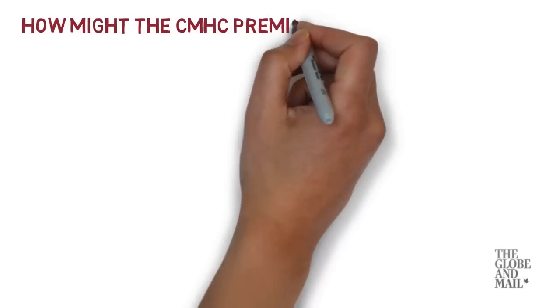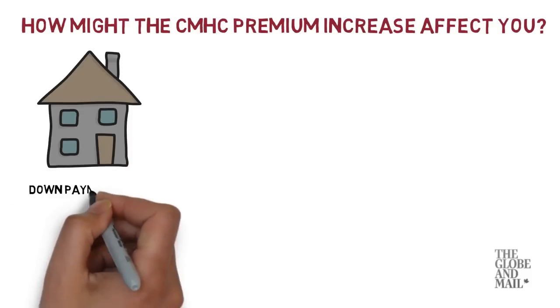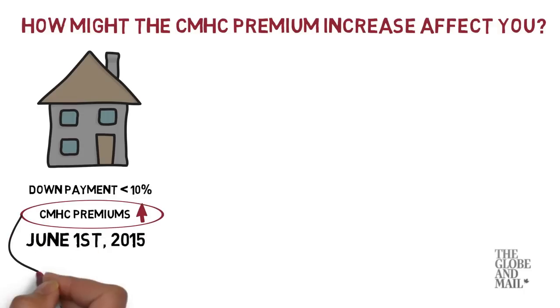How might the recently announced increase to CMHC premiums affect you? If you are buying a home with less than 10% down, you might be paying more for your mortgage loan insurance as of June 1, 2015. CMHC insurance is mortgage default insurance that many homebuyers require in order to get a mortgage from lenders. The premium for this insurance usually gets added to your mortgage balance.